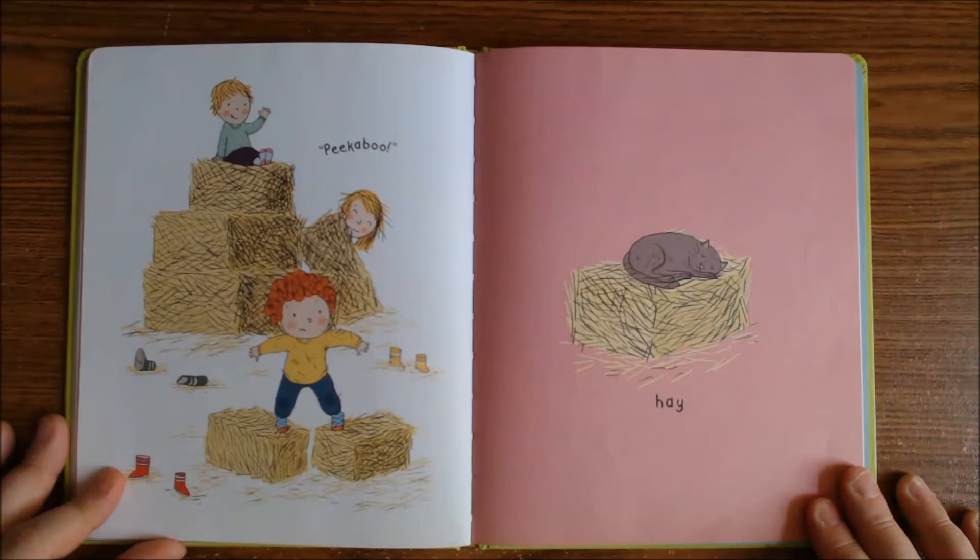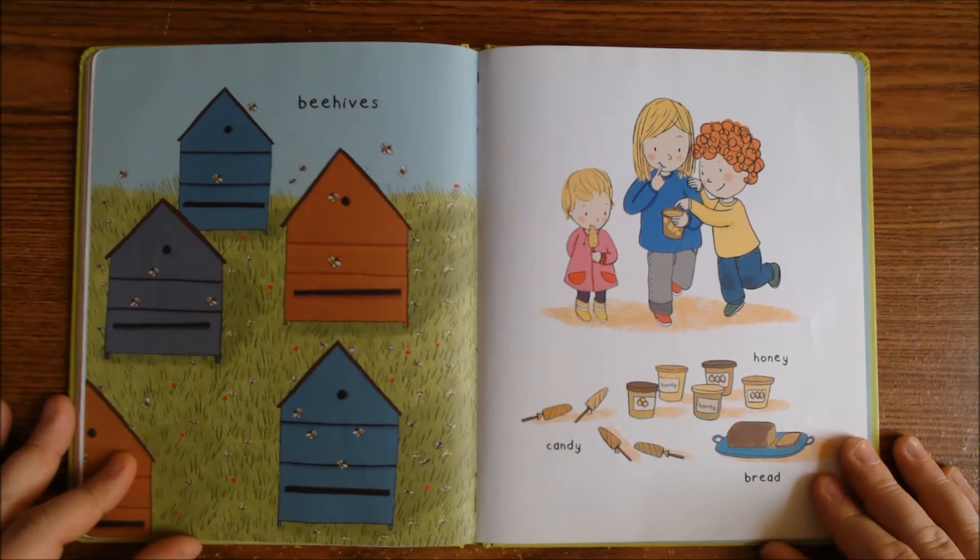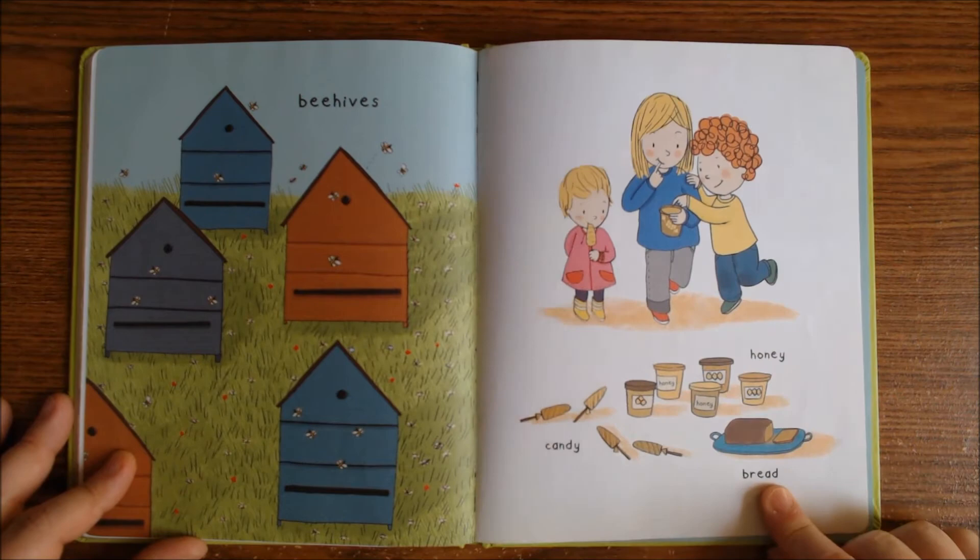Having a picnic! Peekaboo! Here's some hay. Oh, here are the beehives — better be careful. Candy and honey and bread.